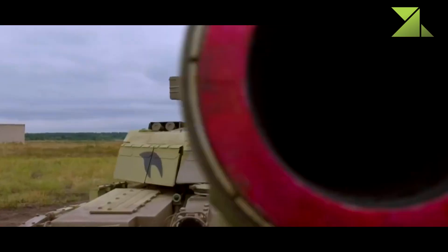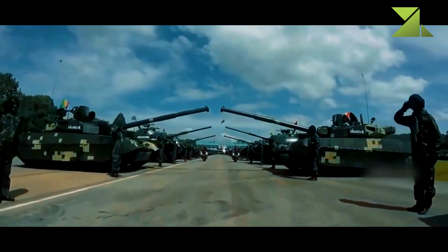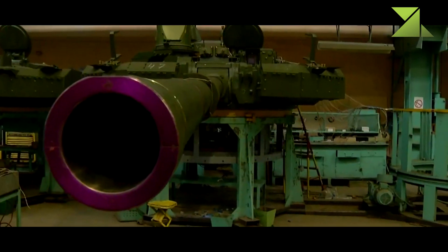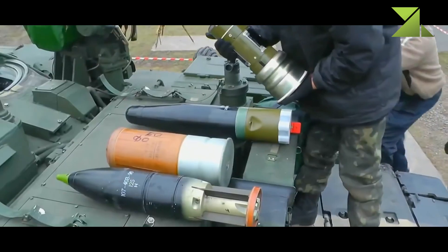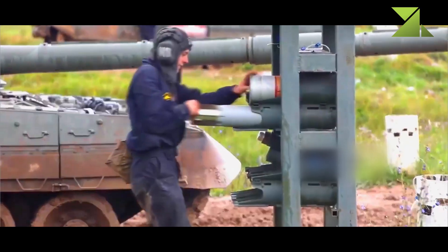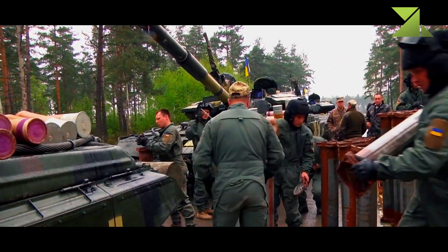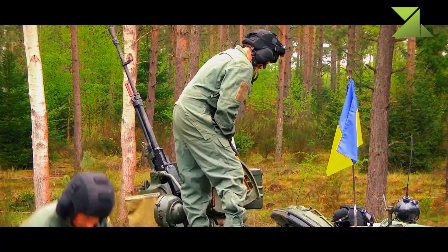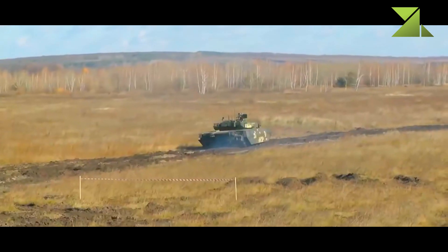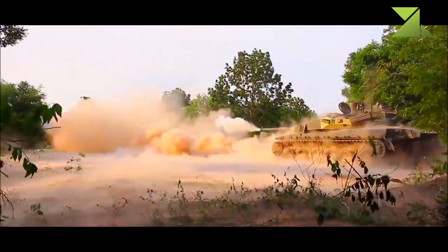The Oplot-M main battle tank is armed with a 125mm fully stabilized smoothbore gun fitted with a carousel-type autoloader. The vehicle is capable of firing 9K119M Reflex — NATO designation AT-11 Sniper B — gun-launched anti-tank guided missiles. These missiles are launched in the same manner as ordinary munitions. Maximum range of fire is 5km. A total of 40 rounds are carried inside the hull.